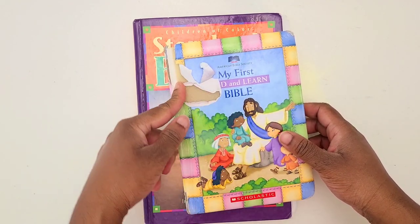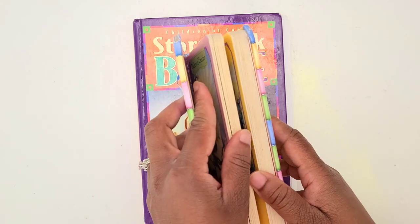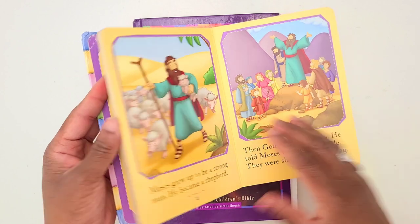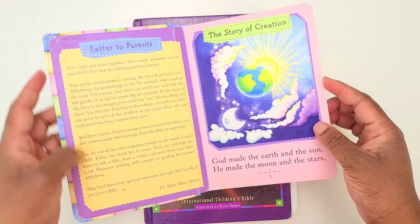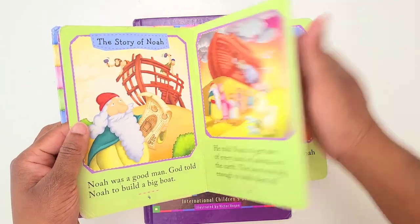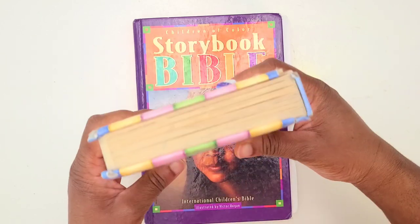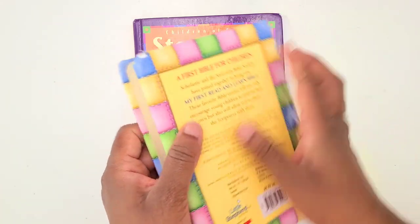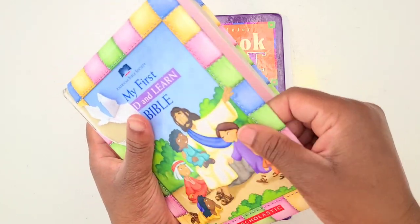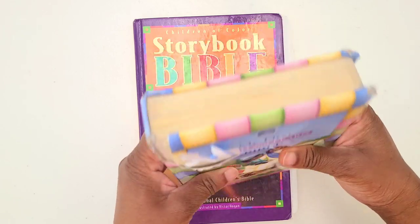These are my current kids' Bibles. If you saw my video where I said my daughter ripped her cover and it's now in my scripture writing collage — this is where it came from. This is Amira's Bible; she is eight right now. It's called the Read and Learn Bible and it has her little name in it. It has the story of creation, Noah, Moses, and it ends with God's love for little children. It's padded and wipeable, which I like. Amira should be ready to leave this Bible soon since she is eight, but it's nostalgic for her.